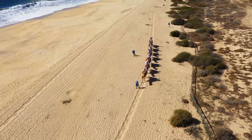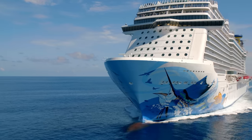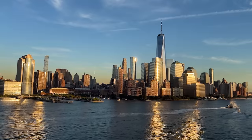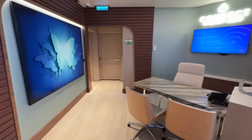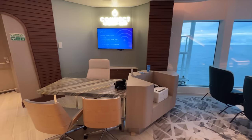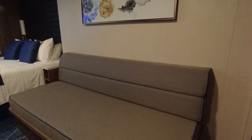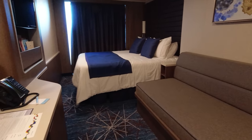Another Free at Sea perk is free Wi-Fi, although this also changed in early 2022. Similar to the specialty dining package, this perk is based on the length of your cruise. While NCL offers an unlimited internet package, guests only receive a certain number of minutes: 75 minutes per person for a 3–6 day cruise, 150 minutes per person for a 7–11 day cruise, and 300 minutes per person for cruises 12 days or longer. These minutes are per person, not per stateroom, and bookings receive two logins per stateroom.